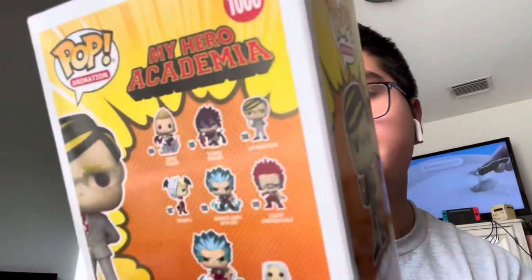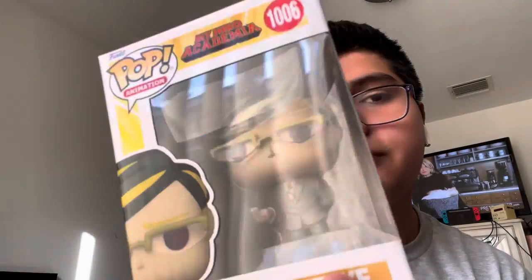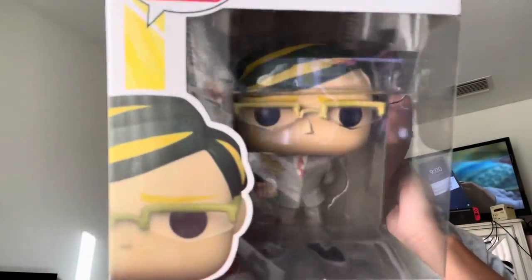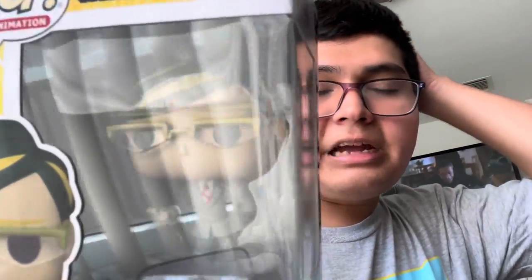Next pop is Sir Nighteye. I believe he's the leader of the Nighteye agency — I'd have to rewatch the fourth season to be sure. He has the power of foresight, which lets him see anything, and that's how he operates. I like how they included a little stamper on his hand — a really nice small detail.